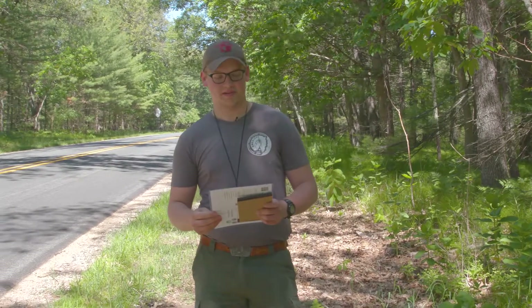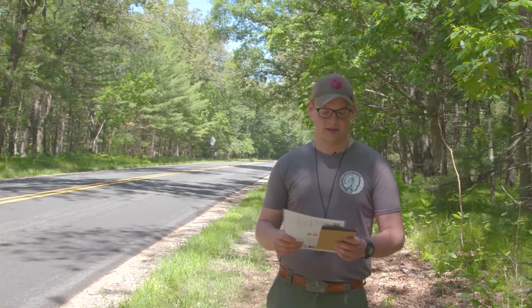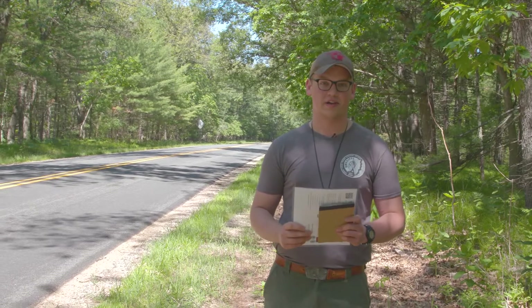Hey Scouts and Scouters. Today we're gonna go find a geocache pretty close here to Iwasapi, and I'm going to talk about a couple things to help you find your own geocache and things to keep in mind when you're out caching.